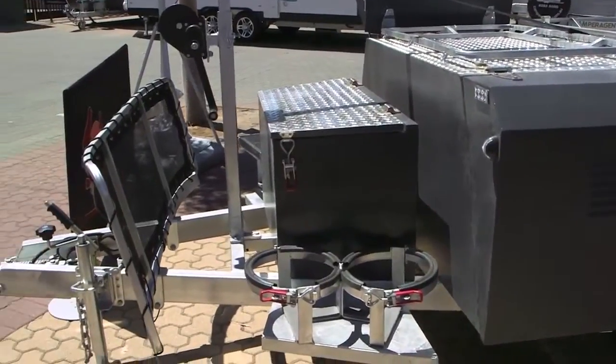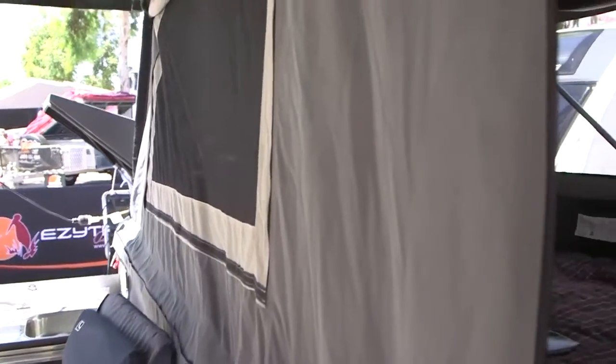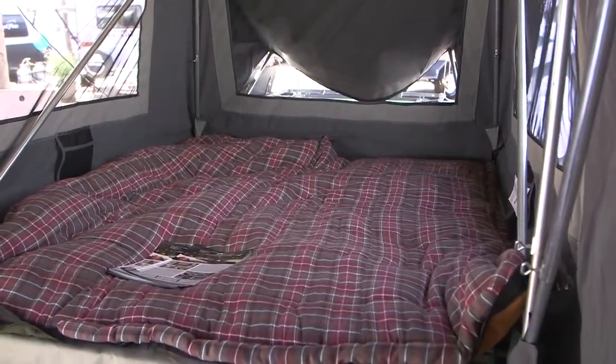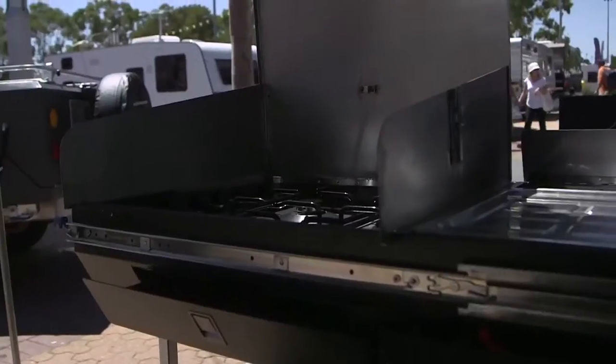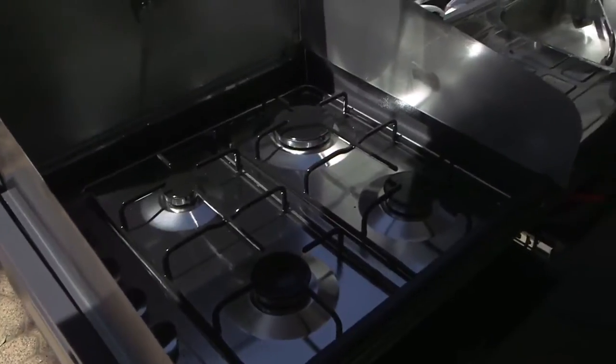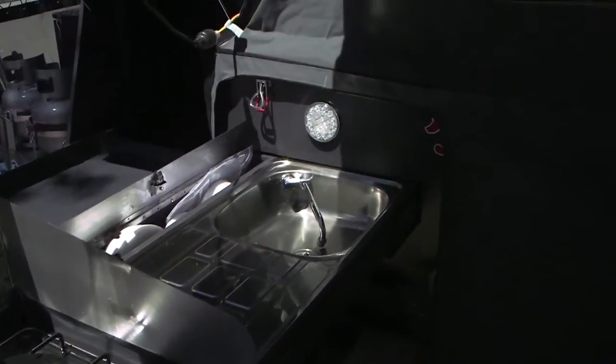So how many models are in the range? We have two distinct models. One's a soft floor camper, which is for the family orientated people — a lot more room, a lot of space, great to set up somewhere for a week. Then we've got our hard floor range, which is very easy to set up, quick. It's a real home away from home — they all have fridge slides in them, some have four burner gas cookers. We offer a full certified gas system, so you're not going without all the luxuries.